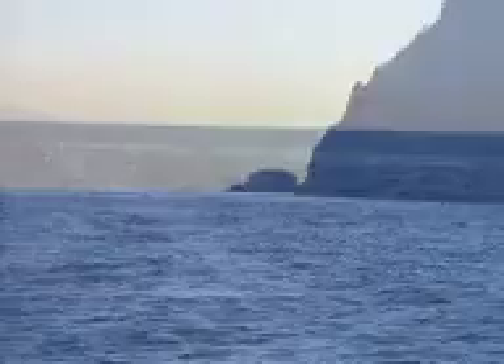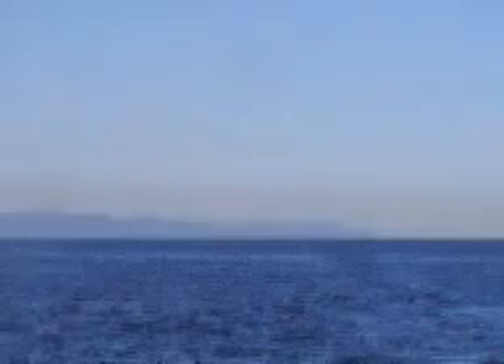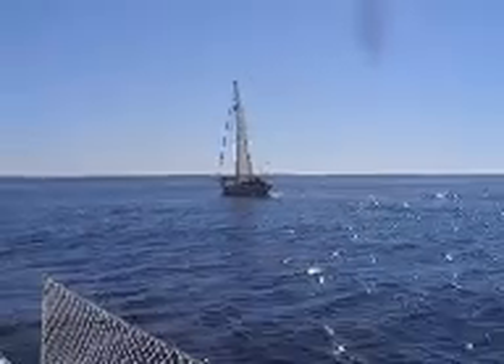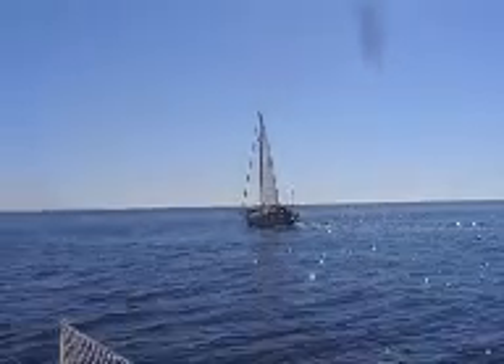So it's goodbye Ibiza and hello Mallorca. Well it's 11:30pm, we're about a third of the way there, Ibiza in the background. We've caught up to Gypsy Star who's motor sailing, same as us. The southerly wind that we were promised hasn't appeared yet.